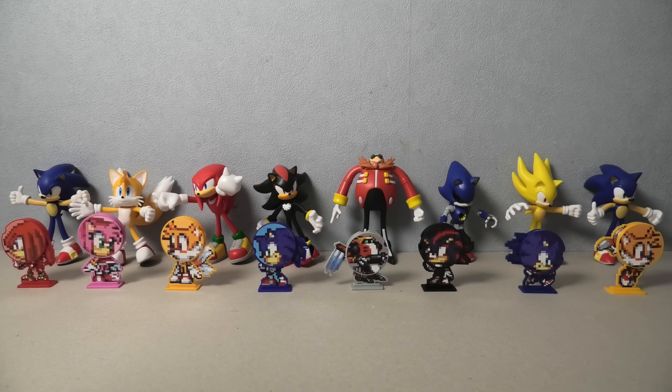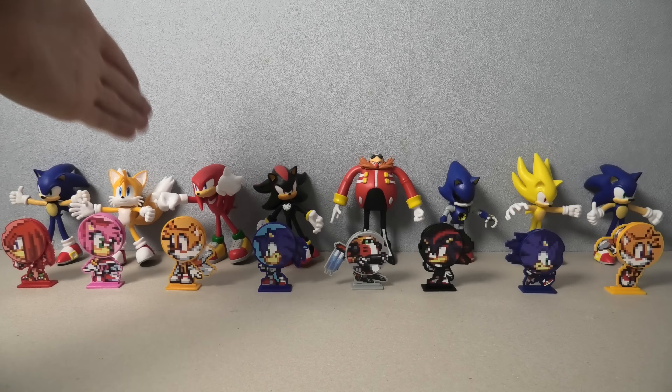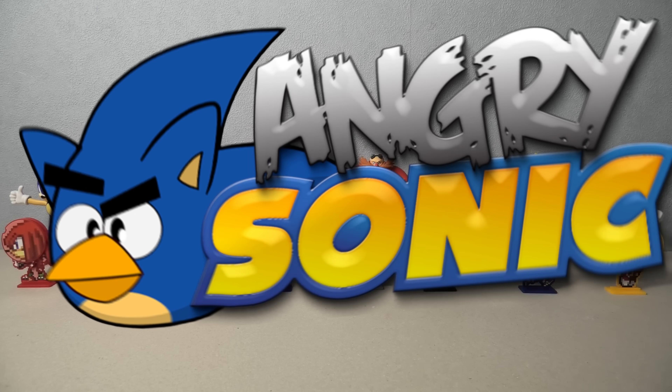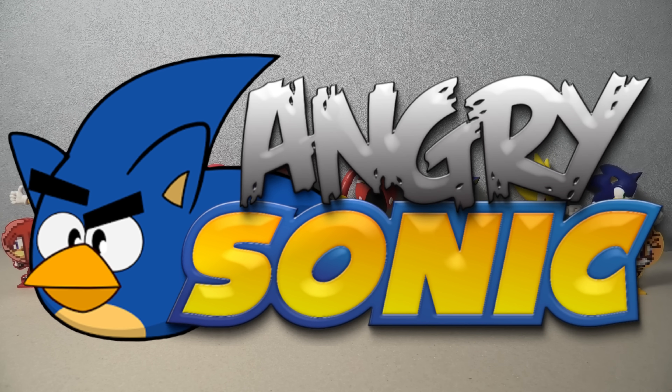Now they've made a Wave 3, which I've pre-ordered, but it's kind of pointless. It's just Sonic, Tails, Knuckles, Shadow — but they're like sports figures, so soccer, basketball, etc. Kind of pointless. I'd rather have new characters, not the same characters in different versions, you know what I mean. So thanks for watching, my name's AngrySonic and I'll see you next time.